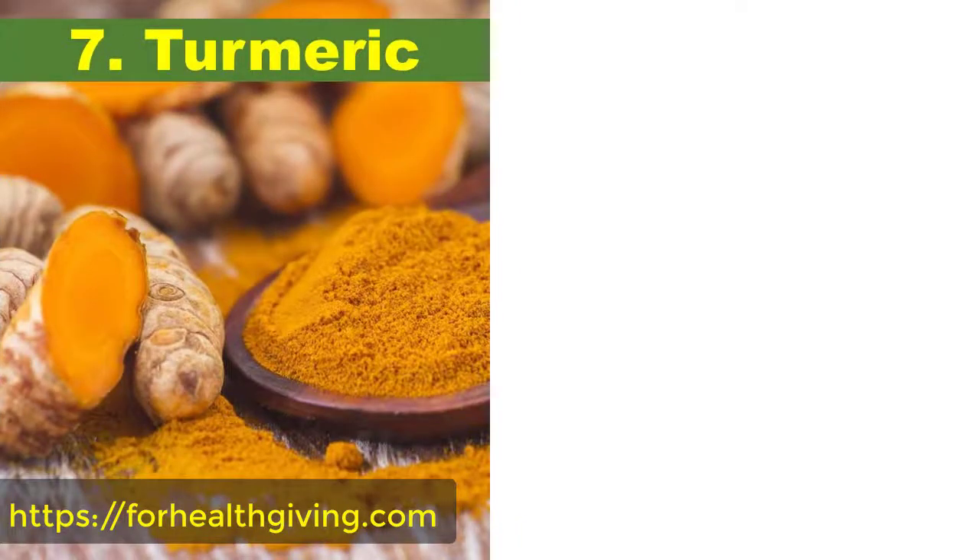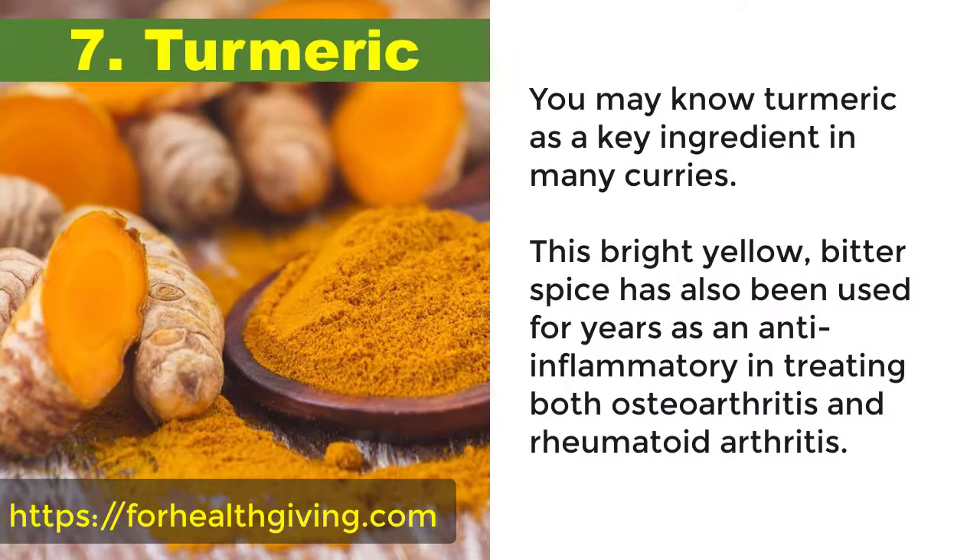7. Turmeric. You may know turmeric as a key ingredient in many curries. This bright yellow bitter spice has also been used for years as an anti-inflammatory in treating both osteoarthritis and rheumatoid arthritis.